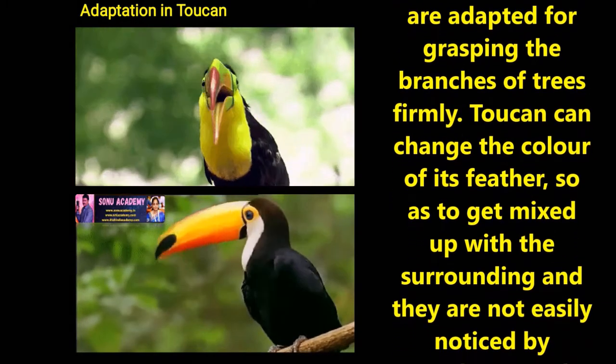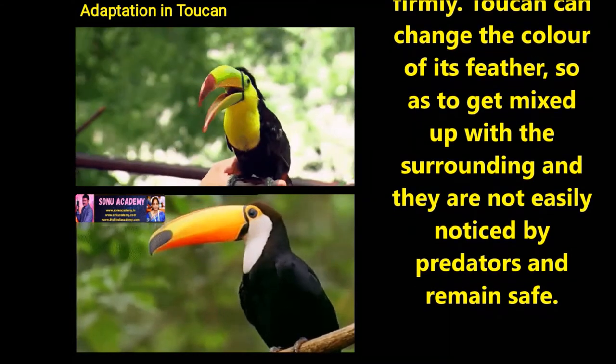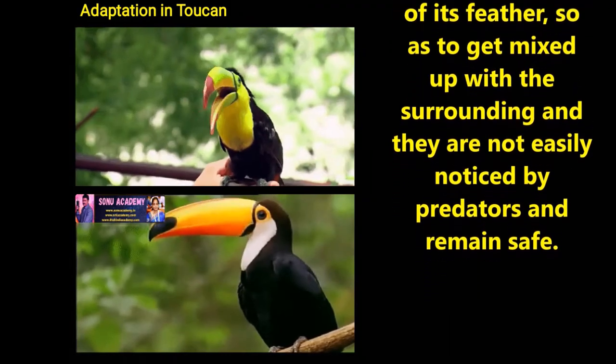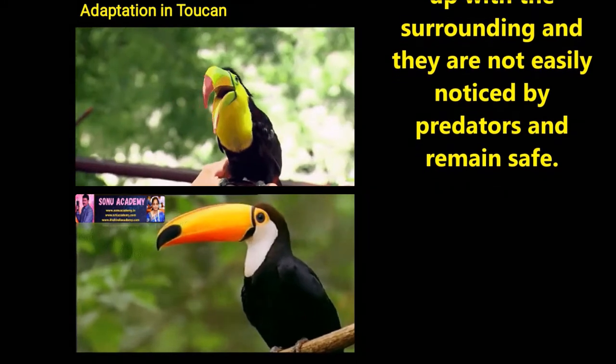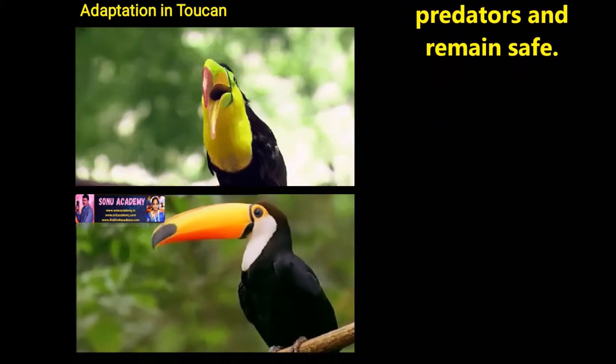It possesses feet that are adapted for grasping the branches of trees freely. The toucan can change the color of its feathers so as to get mixed with the surroundings, and they are not easily noticed by predators and remain safe.